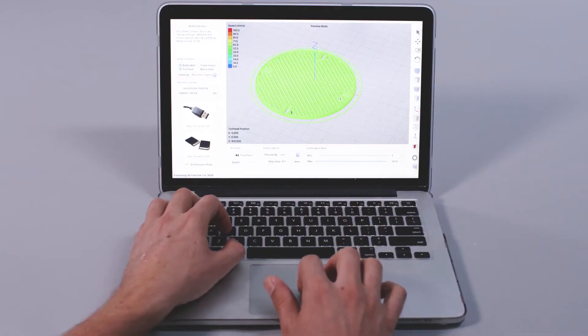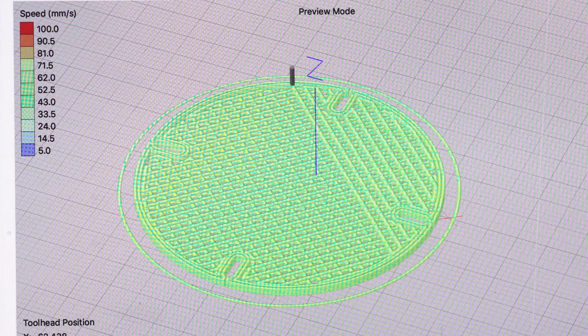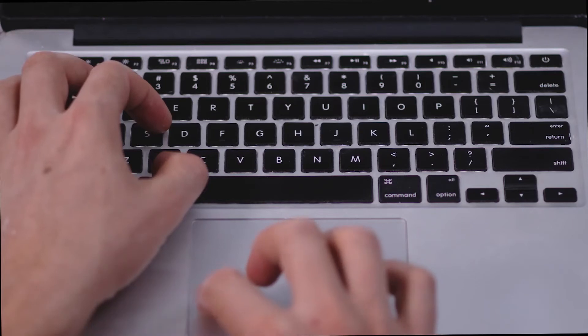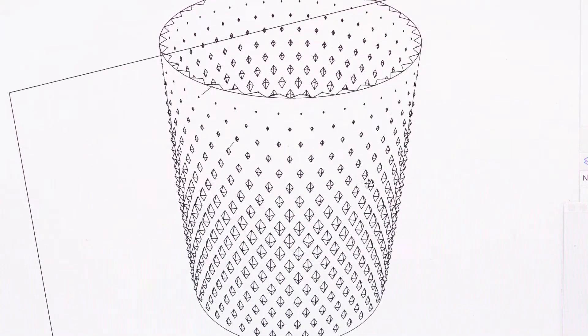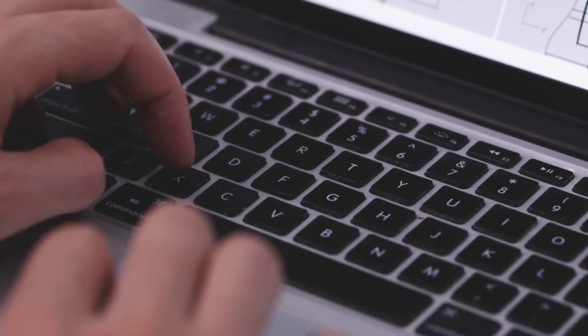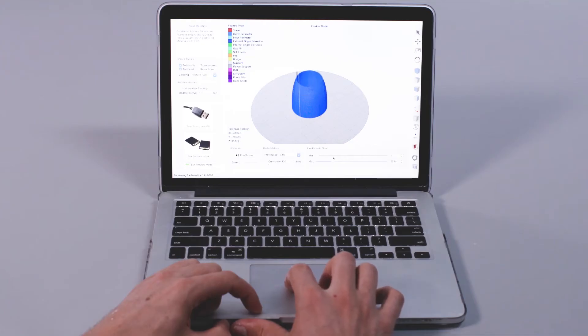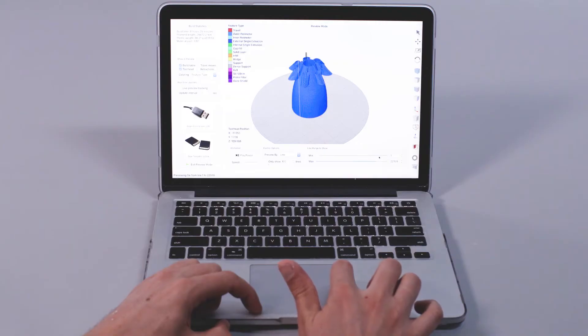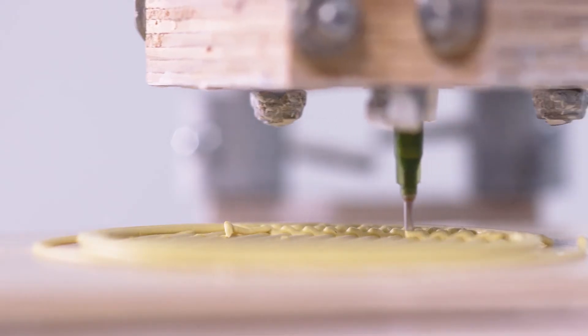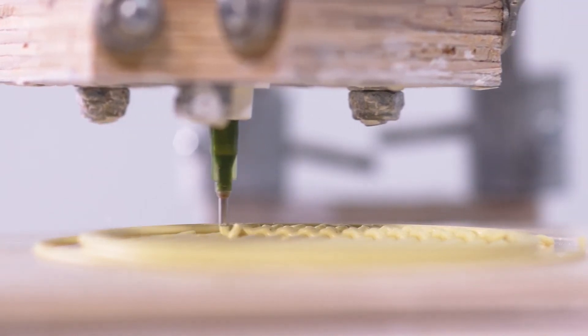For the digital files we begin with pencil sketches, which we digitalise using 3D modelling software on the computer. Then we recode them using a slicing software that converts the 3D shapes to code able to be read by the printer. A simple object may take 30 seconds to model, or an hour for something complex.